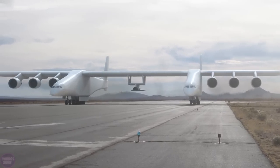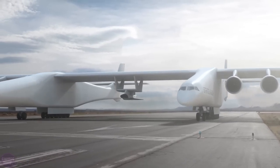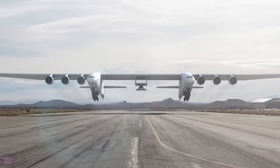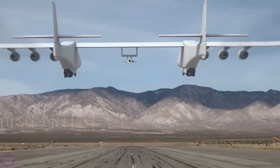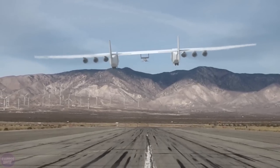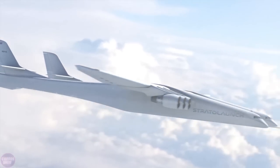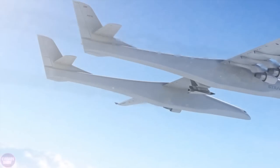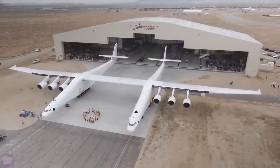The wingspan of the plane created by Stratolaunch Systems is approximately 117 meters, with a length of 53 meters and a height of about 15 meters. Its maximum takeoff weight is about 590 tons and the empty weight is 226 tons. This makes the Stratolaunch the second largest plane in the world after the Ukrainian AN-225 Mriya, which unfortunately was destroyed in 2022.